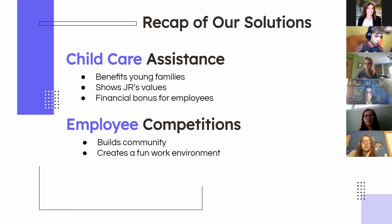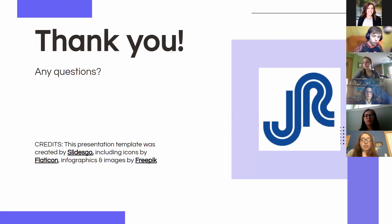Child care assistance will increase retention because it benefits young families and will make them want to stay for hopefully their whole careers. It shows JR's values of being family-friendly and focused on their employees, and it's a good financial bonus. The employee competitions build community and foster a fun work environment. Thank you guys so much for listening — we hope you really consider our ideas. Any questions?